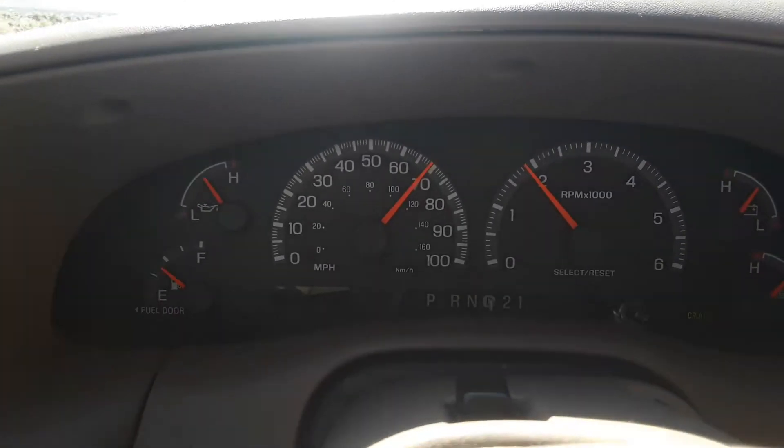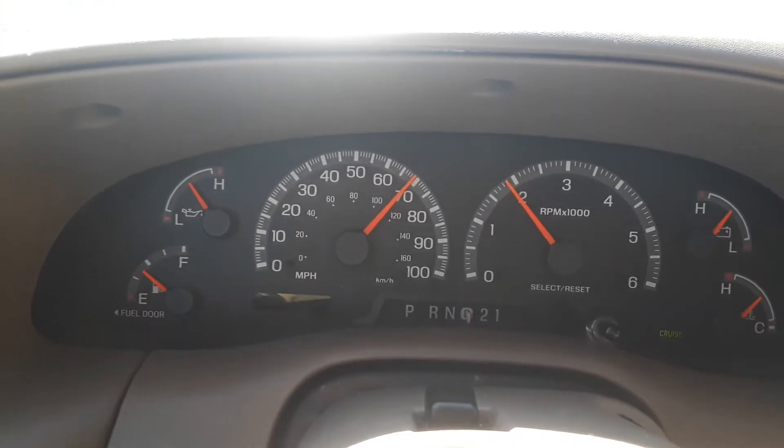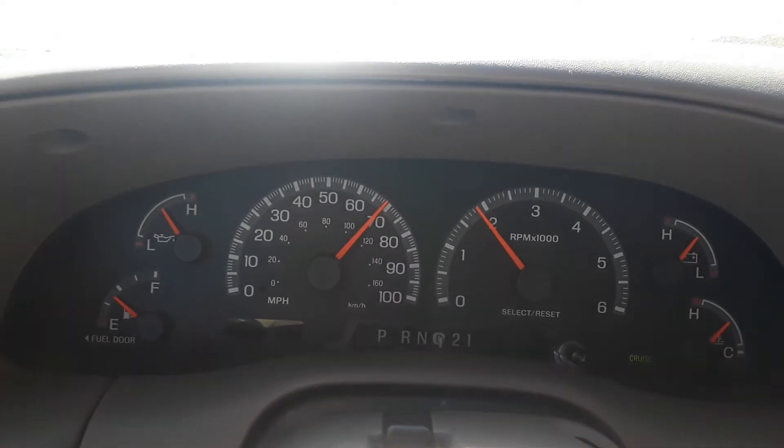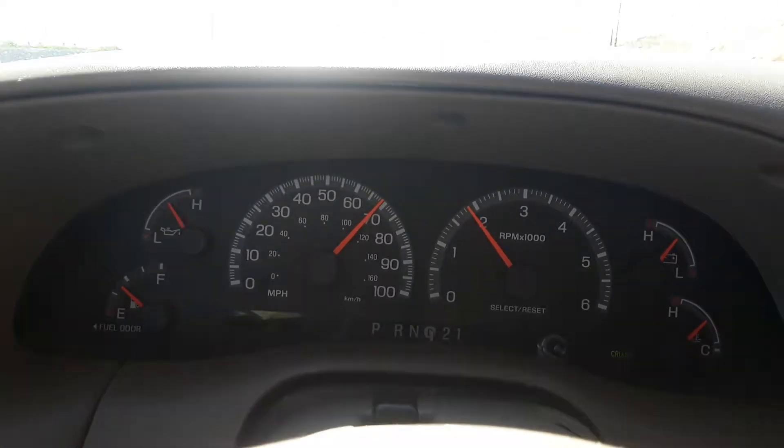Look at that, that's some good RPMs right there. I'm going 70 at about 1800, 1900 RPM.